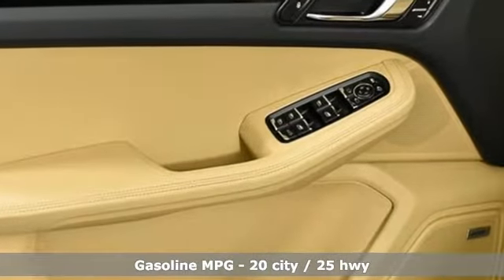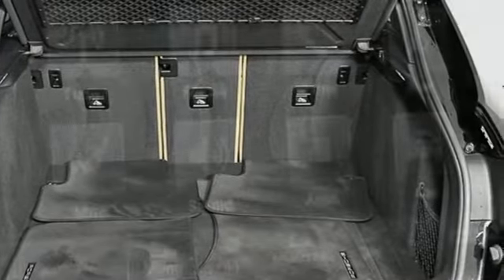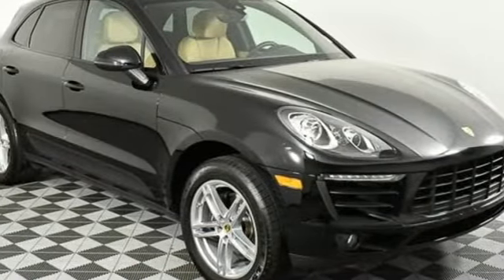It's well equipped with the features you need: intercooled turbo inline 4 cylinder engine, 4 wheel drive, integrated navigation system, memory exterior door mirror settings, heated and ventilated bucket seats, and auto dimming rear view mirror.